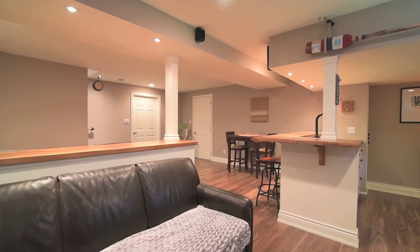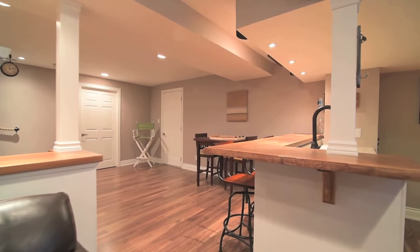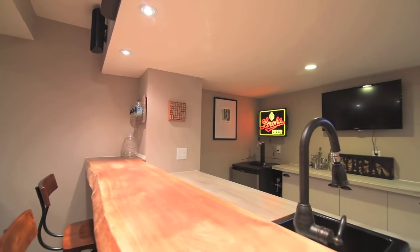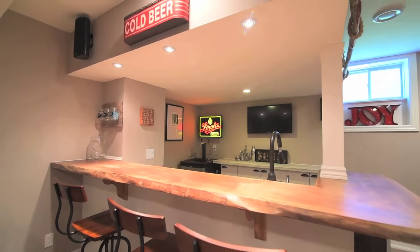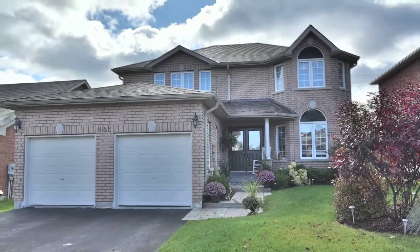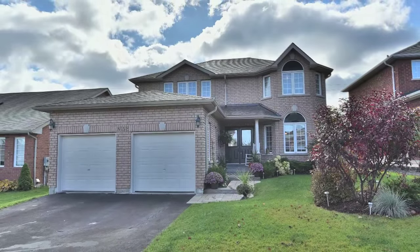Situated in a quiet neighborhood and perfectly suited for growing families, this home is close to schools, parks, Bradford Highlands Golf Course, as well as neighborhood shopping and restaurants. Ideal for commuting to Toronto or Barrie, with Highway 400 just a short drive away.